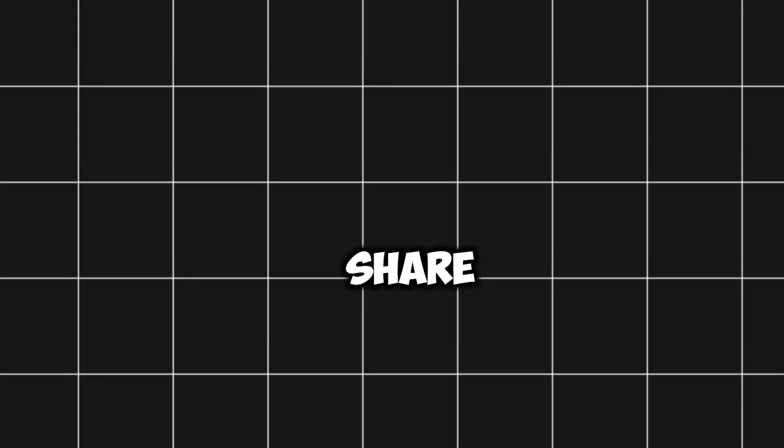What do you think of our video? Please let us know in the comments below. Don't forget to like, share, and subscribe. Thanks for watching.